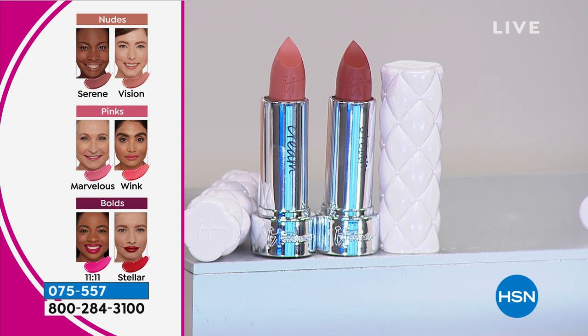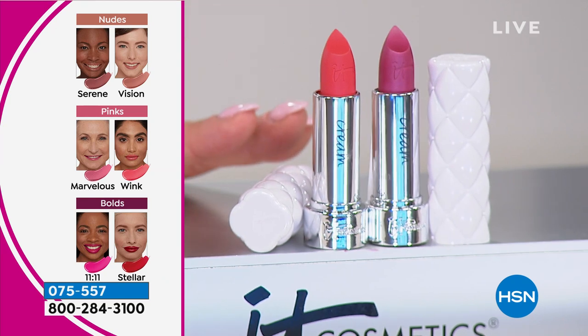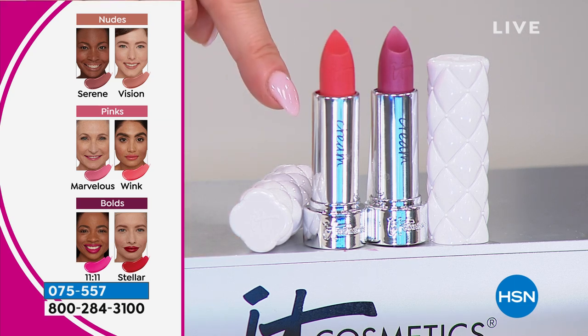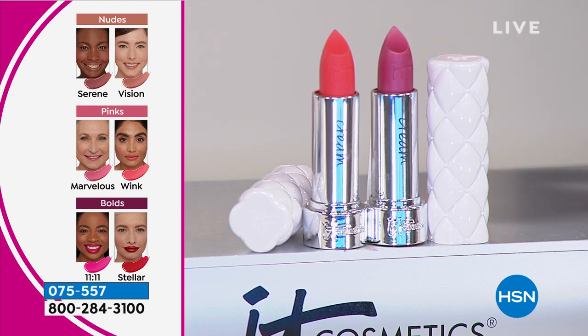For the pinks — it is so hard to do pinks the right way. We work with a color expert to make sure that these shades work for every skin tone. If you love pinks, you're getting the shade Wink, which is more of a peachy pink, and you also get Marvelous, which is a pearlized mauve shade. So if you love pinks, mauve, and peaches, these are for you.